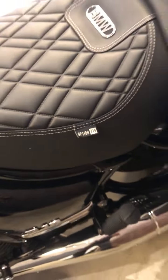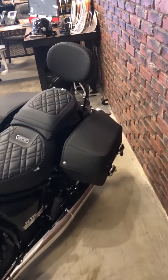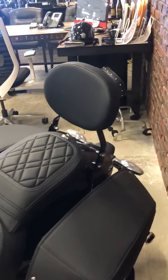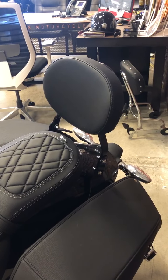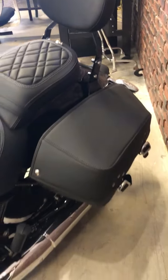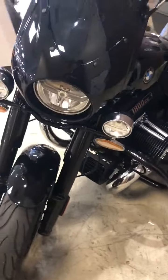You have a passenger backrest. You've got bags, nice roomy bags, running lights.